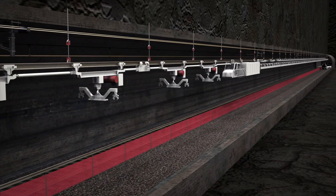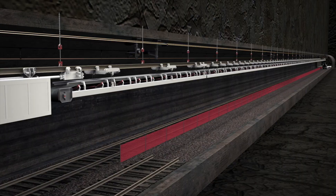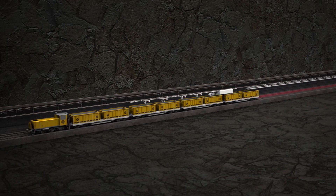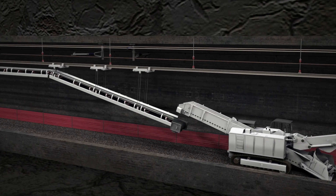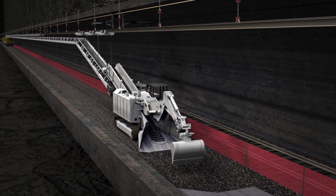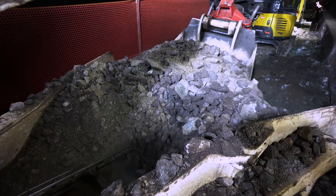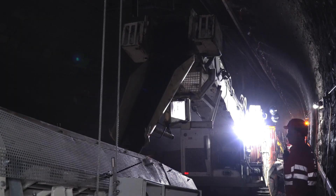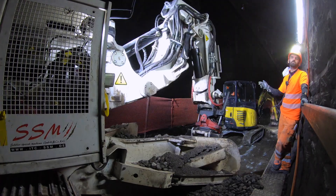To remove the track bed, the conveyor belt monorail is used. The cars of the mucking train pass under the no longer needed crane monorail to the conveyor belt. The Chef Special Excavator passes the excavated material through itself and onto the belt. Under the ballast, there is tunnel excavation material that was used during the construction of the tunnel to level the floor. Both ballast and excavated material are removed completely.